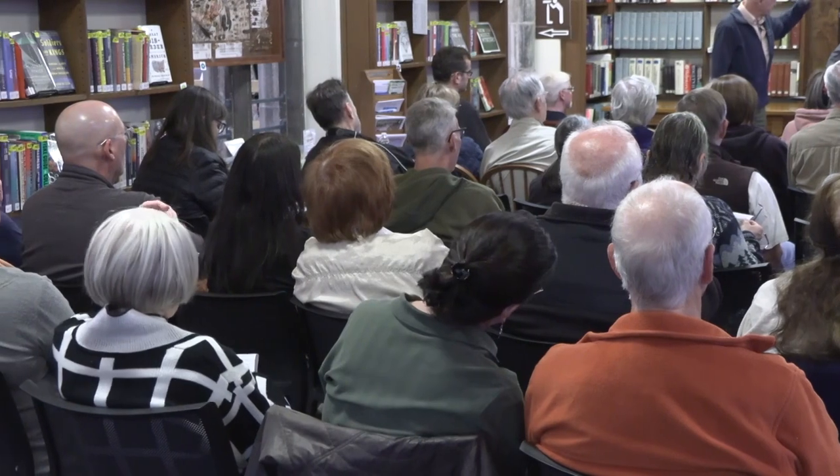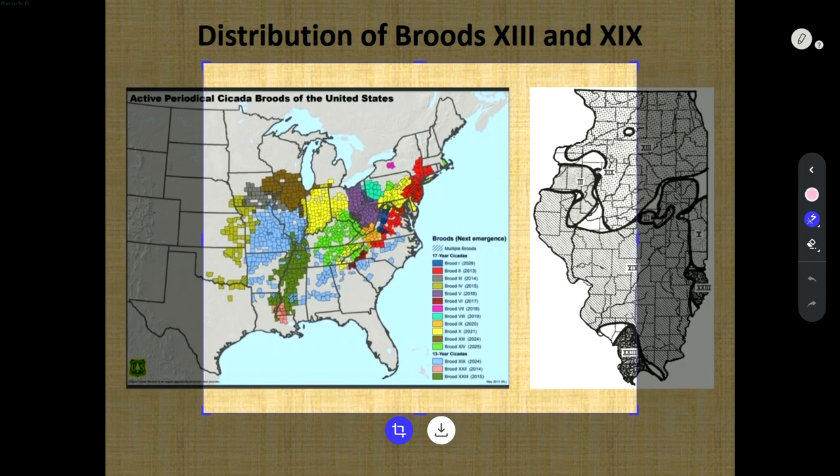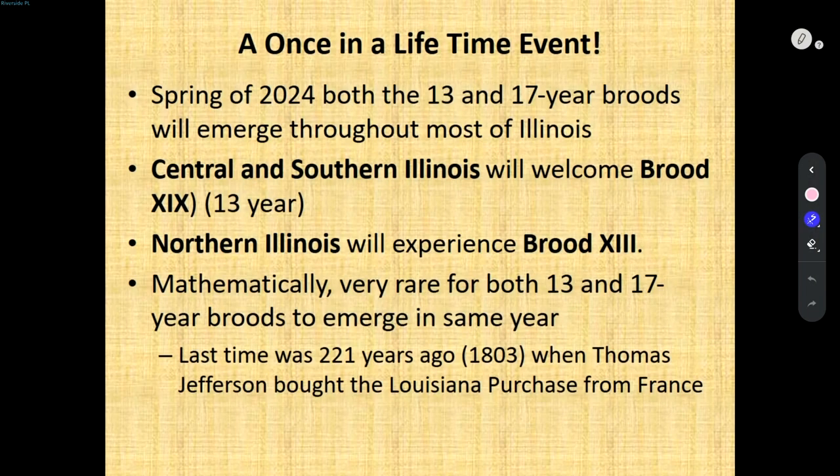On the right, the stippled area is the northern brood again; the diagonal lines are the southern brood. That little overlap area is where we're going to see the joint emergence. Last time this happened, Thomas Jefferson sent Lewis and Clark to the northwest to find out what he bought — sight unseen — with the Louisiana Purchase. So over 200 years ago is the last time this mathematically happened. I'm pretty confident I won't be around for the next one.